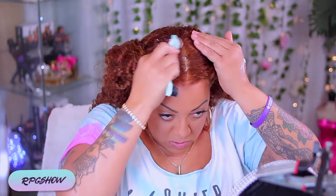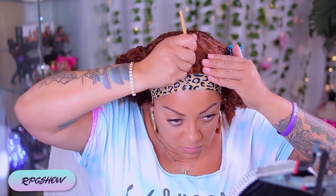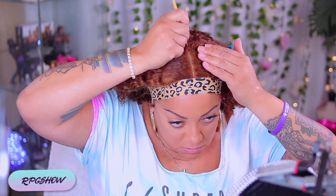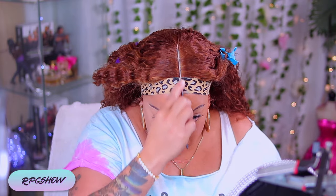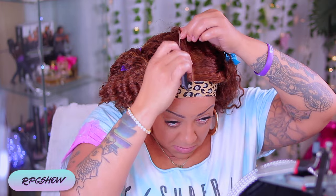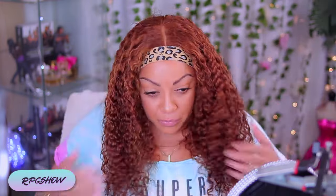I do like my parts to be super sleek, so I am going to be using some of that foam in the part. And now just to go ahead and spruce up the parting, I'm going to be using some of my Shop Miss A foundation on an angled brush. This will always make your skin look like it's melted — the hair makes it look like it's growing out of your scalp. I do prefer to use a liquid foundation or concealer versus pressed powder because pressed powder really doesn't hold onto the lace like that.